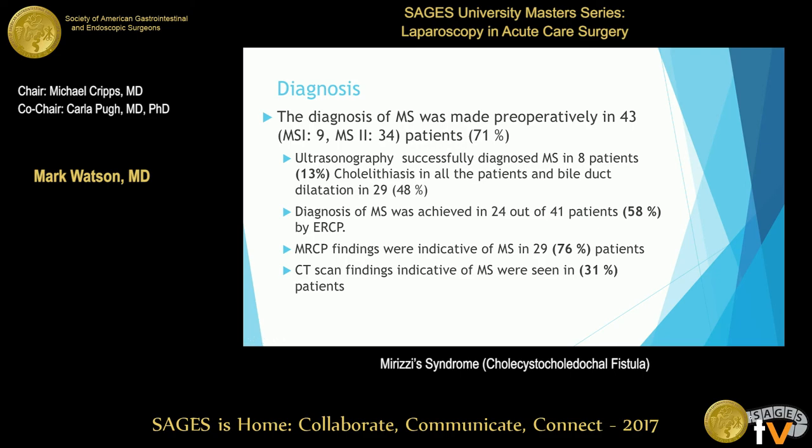Laboratory presentation was similar to our case — elevated AST, ALT, and bilirubin, with white blood cell count naturally elevated. For preoperative diagnosis, they were able to preoperatively diagnose Mirizzi syndrome in 43 of 60 patients, or 70%. Ultrasound was only effective in about 13% of patients. ERCP was about 58% accurate. MRCP was the most accurate of all, though ERCP has the obvious advantage of being therapeutic as well as diagnostic. CT findings identified it in about a third of cases.